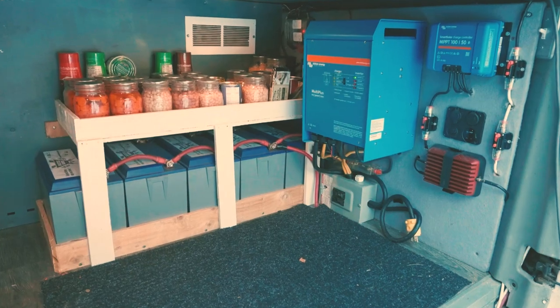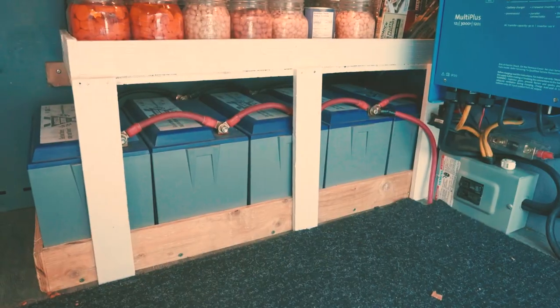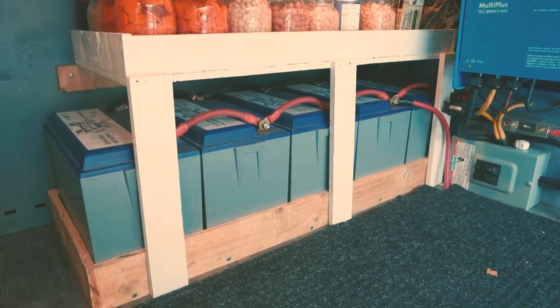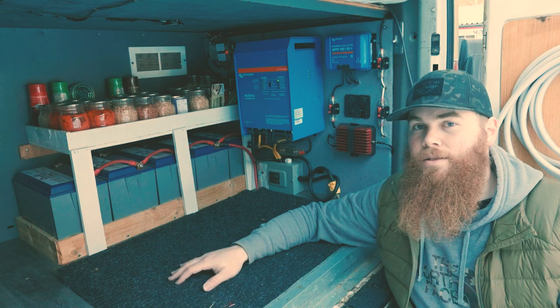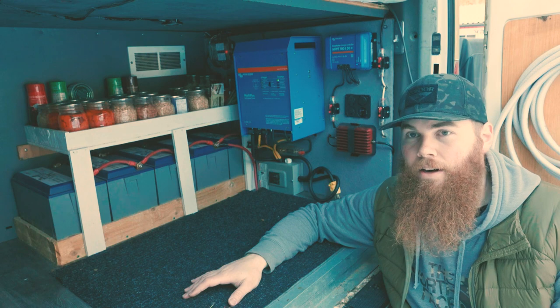You might be wondering what we personally run in our van build. This is our battery system in the garage of our van. As you can see, we have five 100 amp hour lithium Battle Born batteries, so we have a combined capacity of 500 amp hours. That is a lot of capacity. We've made sure to do this because we live off-grid all the time — 24/7, 365 days a year.